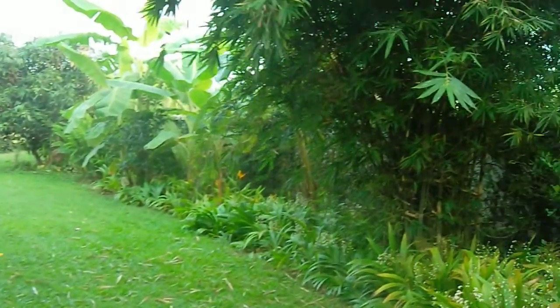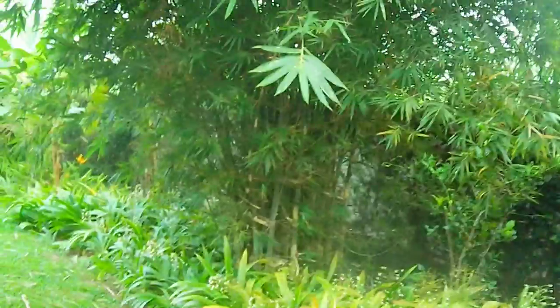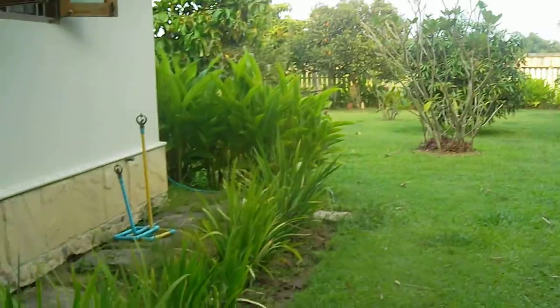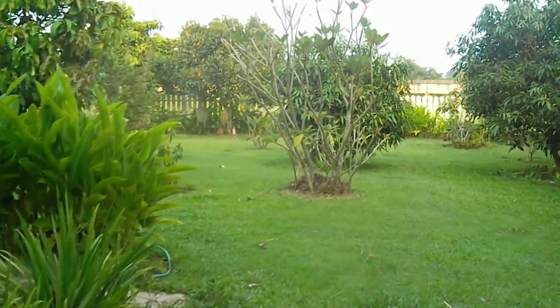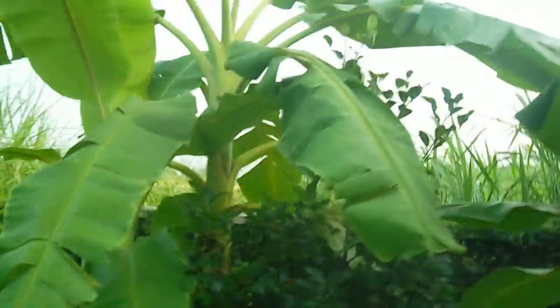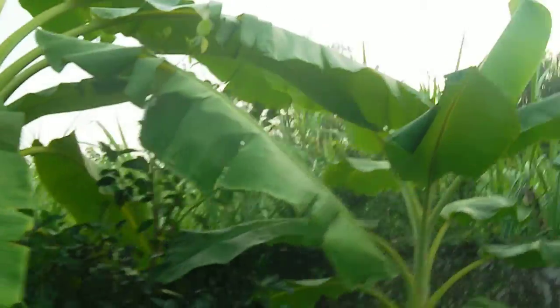Some of the birds are coming home now at night — they come home in the evening, it's lovely. It's a hazy day today, so we can't see the mountains unfortunately. Usually we have a mountain view all the way around the back here, but it's all hazy this evening.